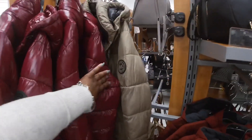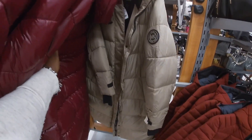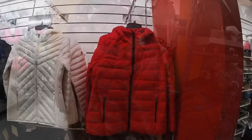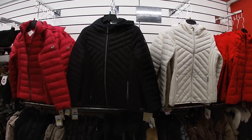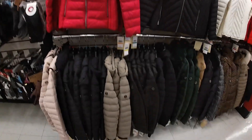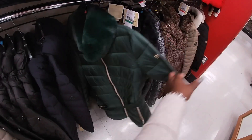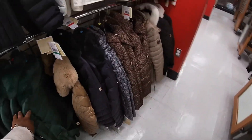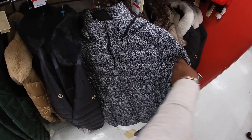I also have it in that brown. These are all Michael Kors — red, cream, blue, and that pink — $60. They also have darker ones down here. $70.